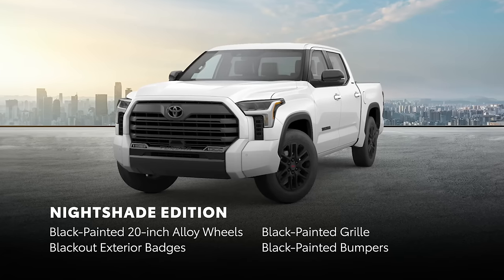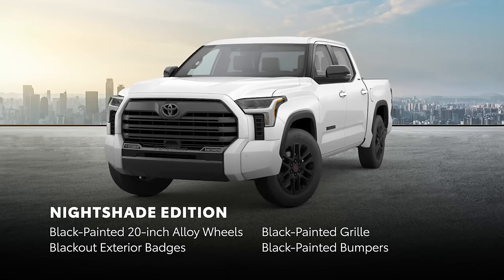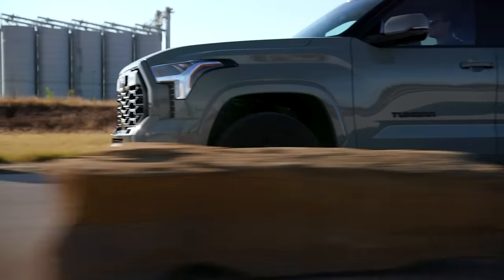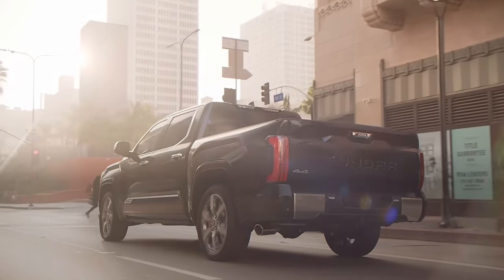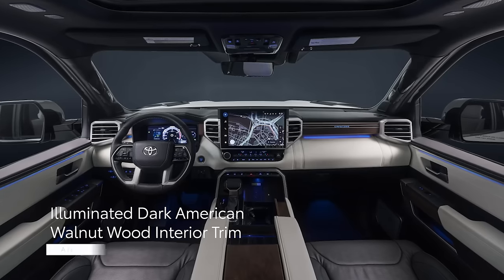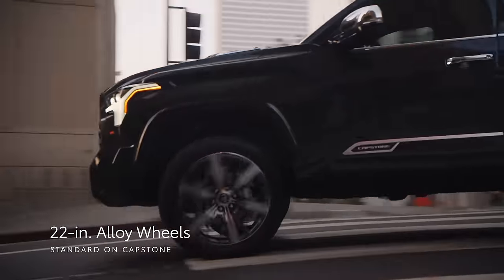Based on the Limited grade, Nightshade Edition includes extras like black-painted 20-inch alloy wheels, a black-painted grille, black-out exterior badges, and black-painted bumpers, giving Tundra an unmistakable presence. And for added on-road style, the TRD Sport package includes features like 20-inch wheels and a sport-tuned suspension. On the other end of the spectrum are Tundra's premium grades, which offer unparalleled appointments, including genuine wood interior trim and attractive two-tone interior treatments on select grades. Capstone stands out with an illuminated dark American walnut wood interior trim, grade-specific two-tone black-and-white semi-aniline leather-trimmed seating, plus stylish 22-inch alloy wheels that further enhance Tundra's road presence.